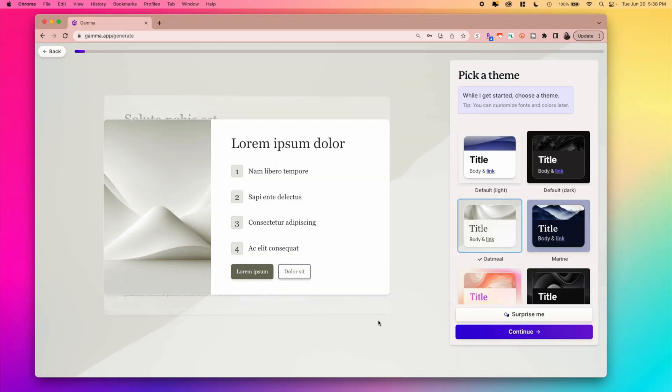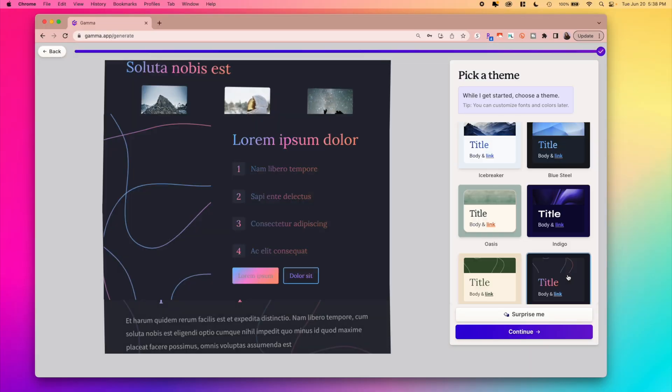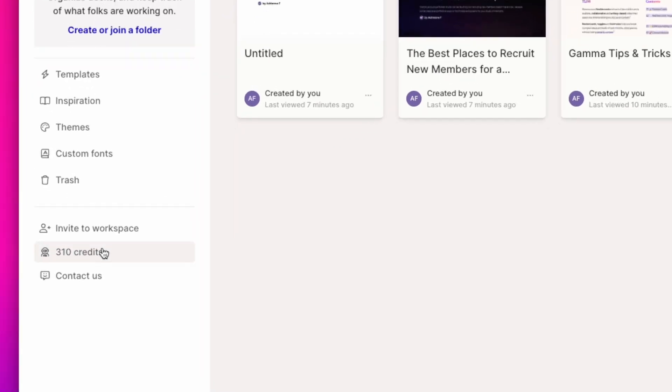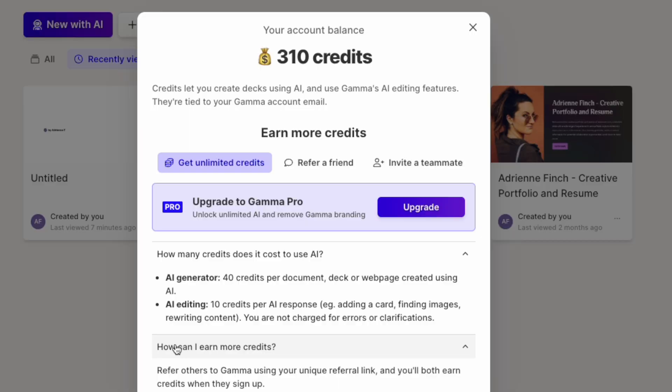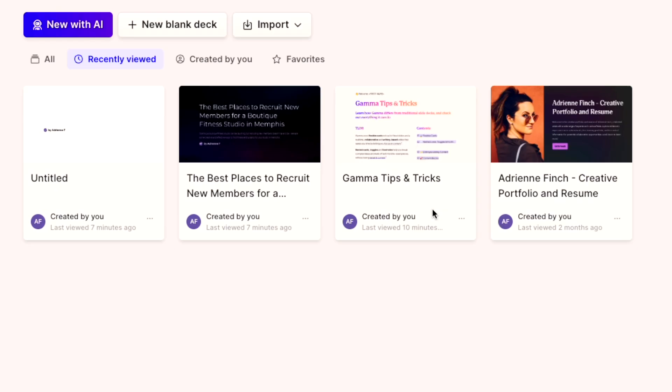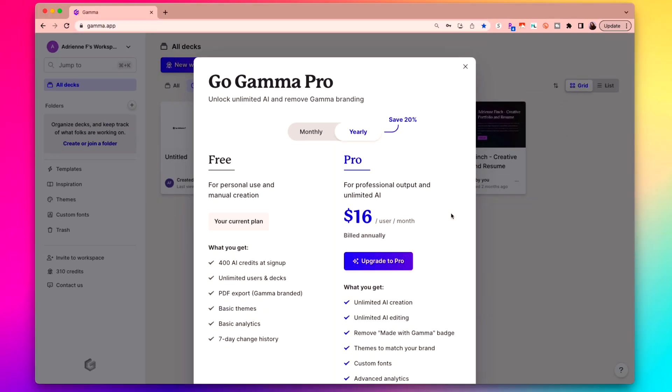When it comes to price, manually creating presentations on Gamma is always free. You're given a set number of credits upon signup that go towards AI-generated help, which is the cooler part. You do get credits for free, and then once you're out of credits, you can earn more by either referring friends or you can pay $16 a month for full access.